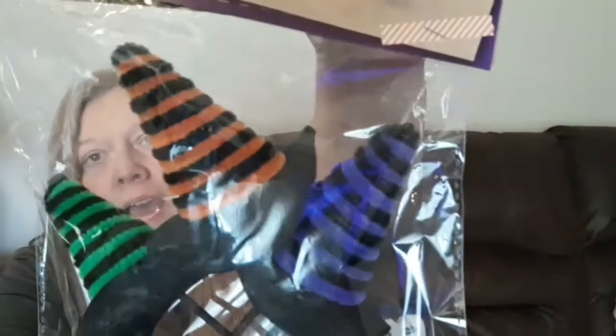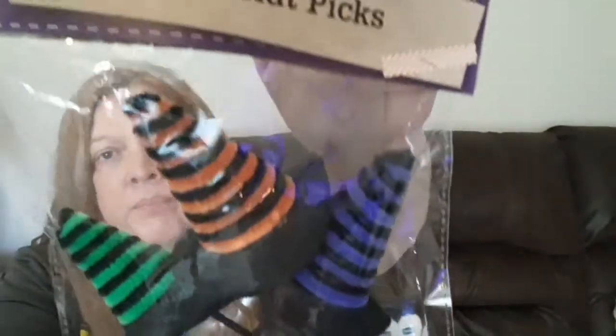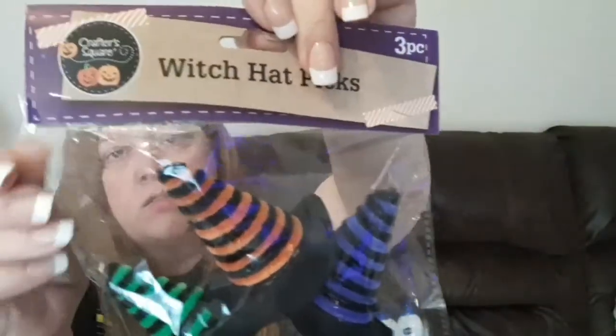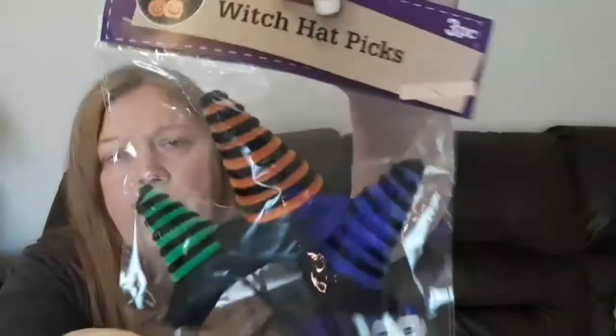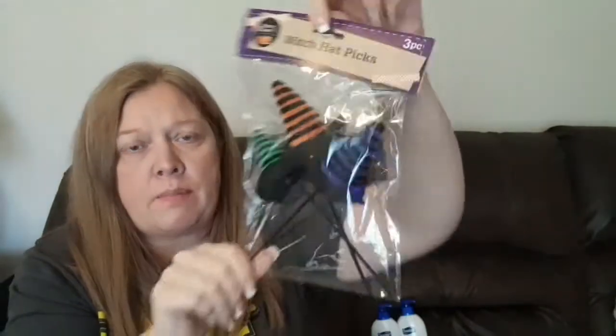The next things I found are these little witch hat picks — you get three in a pack. They're kind of cheaply made out of felt and pipe cleaners, but I thought they were cute. This is the first year I've purchased them even though they seem to carry them every year. I'll see what I can do with those.